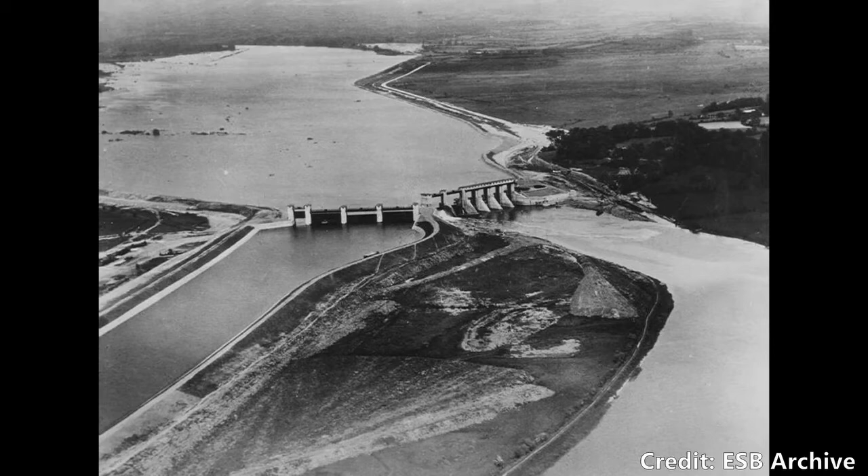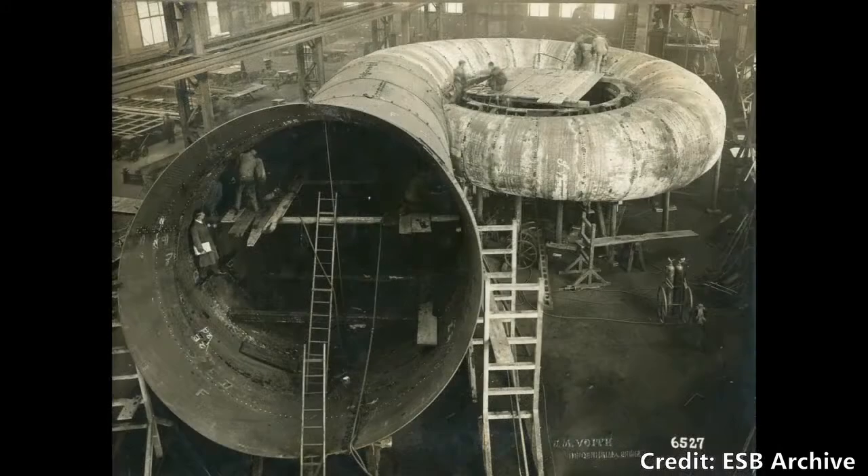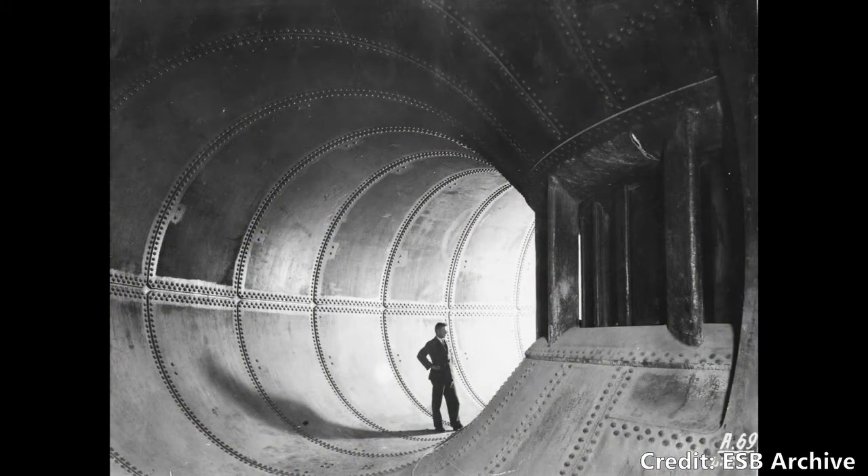The dam contains four turbines; three were originally built in 1929 and one was added later in 1934. Originally the dam was designed to have six turbines, though the last two were never added — first the project ran out of money, and later when money would have been available, they realised there simply wasn't enough water in the River Shannon to supply six turbines.